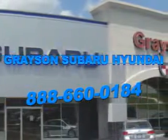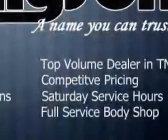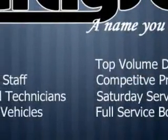Our incredible purchase experience and professional staff give you peace of mind you won't find anywhere else. You will love this Black Pearl 08 Hyundai Tiburon 2-door coupe, equipped with a 4-cylinder engine and an automatic transmission. Enjoy an impressive 27 miles to the gallon on this great car with features like: